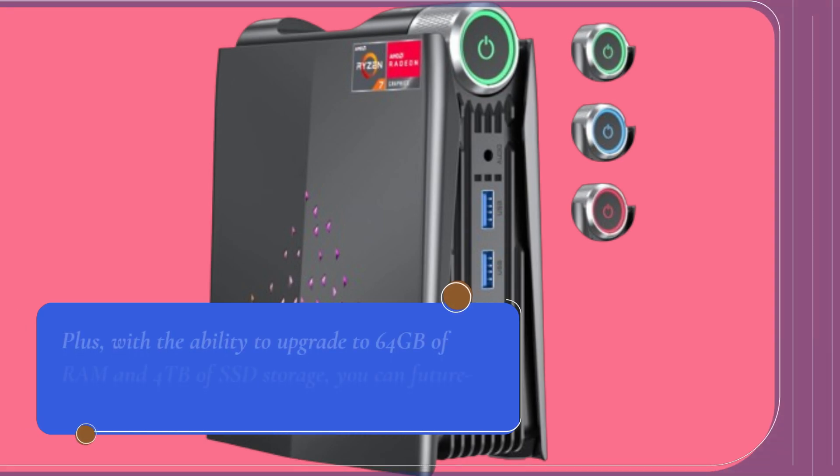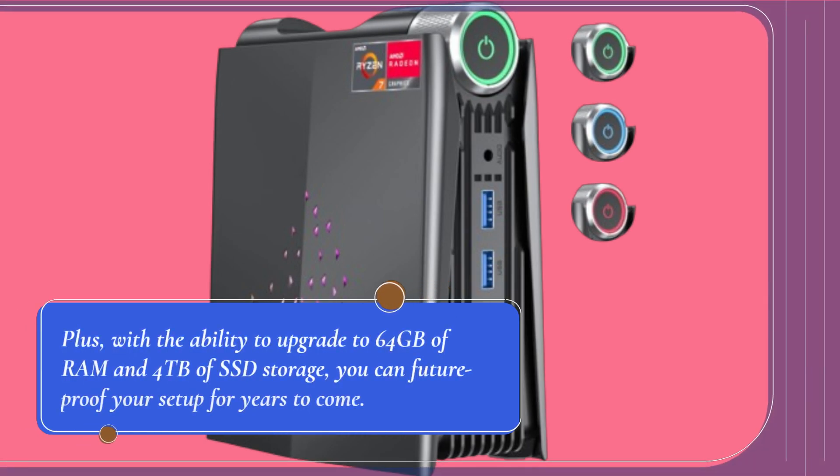Plus, with the ability to upgrade to 64GB of RAM and 4TB of SSD storage, you can future-proof your setup for years to come.